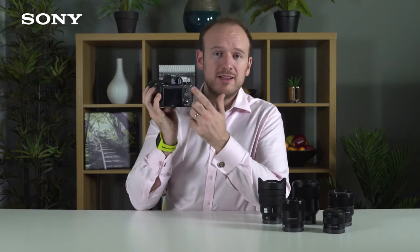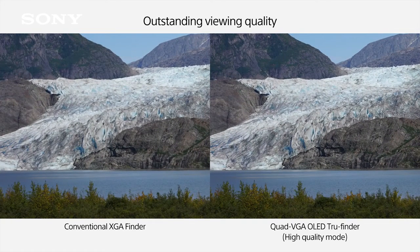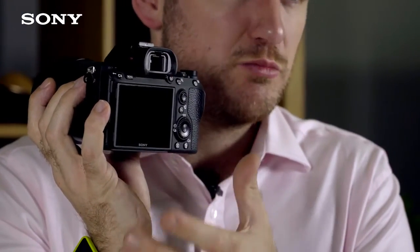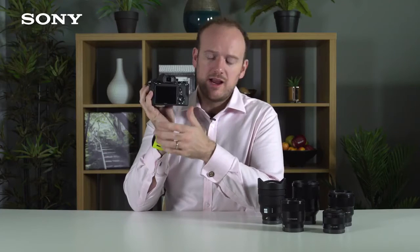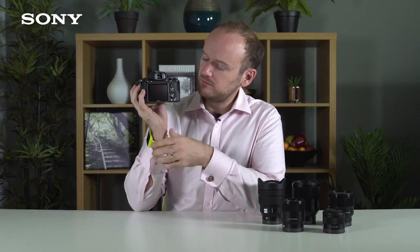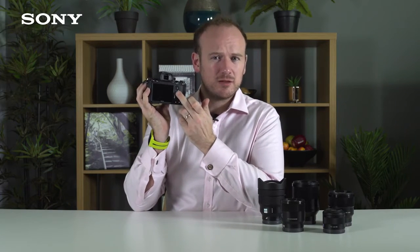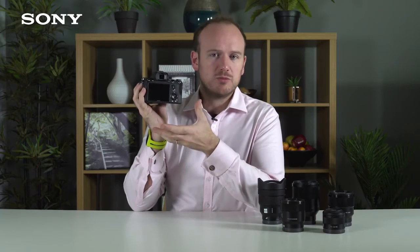Speaking of the viewfinder, it's the same as the Alpha 9 — 3.69 million dots, an OLED unit with 0.78 times magnification. So it's big, bright and gives great colour accuracy. The build quality is very similar in size to the Alpha 9, with the same dial on the back, a bit sturdier than the predecessor and many customizable buttons.